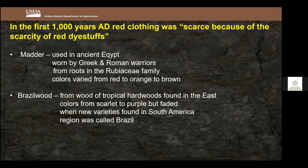Madder was cheap but not as successful as they wanted. Then they tried a tropical wood called brazilwood, found in the east — Asia. When they went to the New World and found a similar hardwood in South America, they discovered that boiling the wood in water produces a red color. They were so happy to find it that they called that region Brazil after the brazilwood. However, brazilwood's color faded over time.